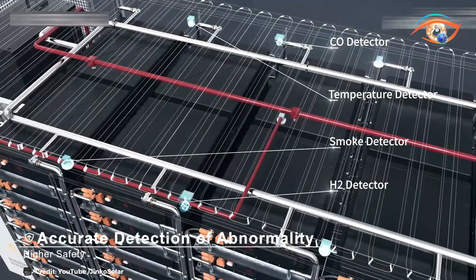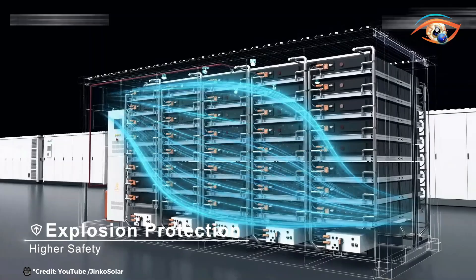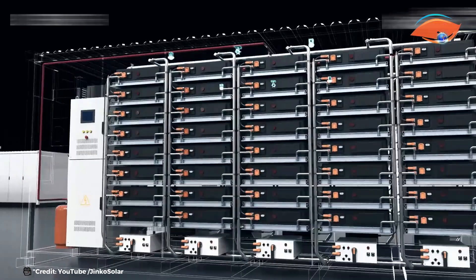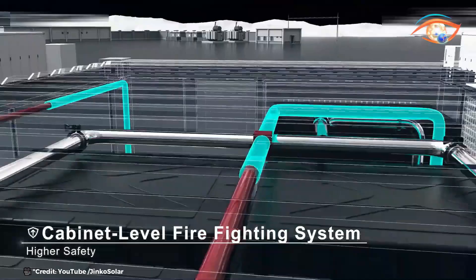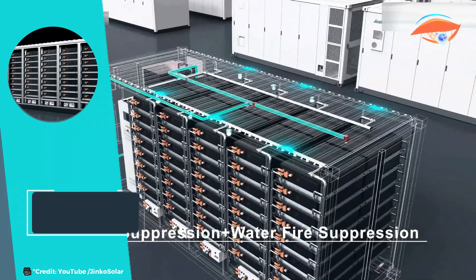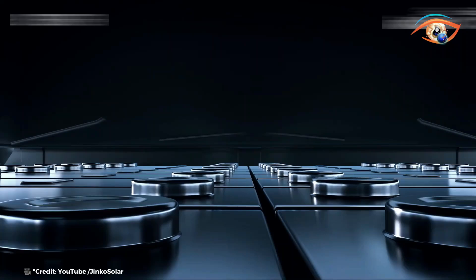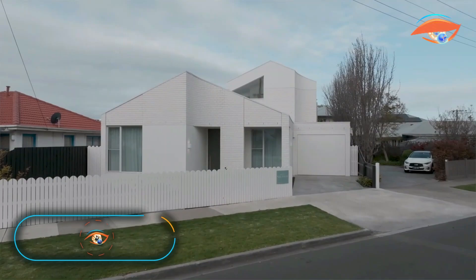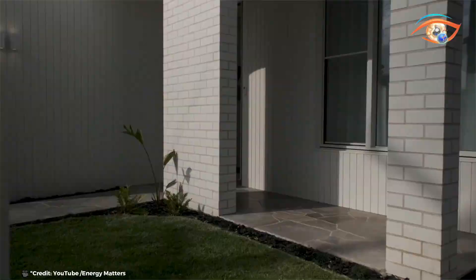The Sunterra also offers real-time monitoring capabilities, allowing operators to optimize operations and maintenance. This feature provides valuable insights into the system's performance, enabling proactive management and reducing the risk of downtime. With its high capacity, advanced cooling, and smart monitoring, Jinko Solar's Sunterra is poised to set new standards in the energy storage industry, providing a robust and scalable solution for utility-scale energy needs.